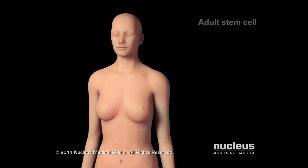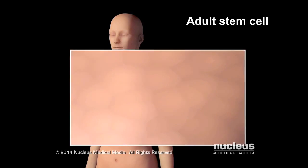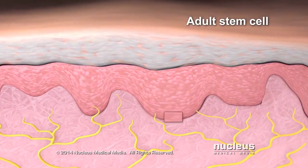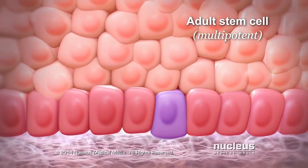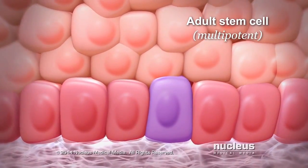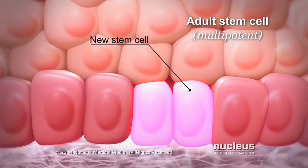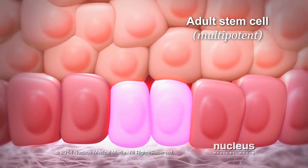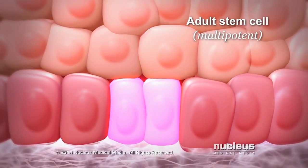Another type of stem cell is an adult stem cell. Small groups of these cells are found in some organs, such as the skin, after birth and into adulthood. Adult stem cells are multipotent, meaning they can only become a few different cell types related to the organ where they're found. For example, the skin contains a small number of adult stem cells that can divide to create new skin adult stem cells.